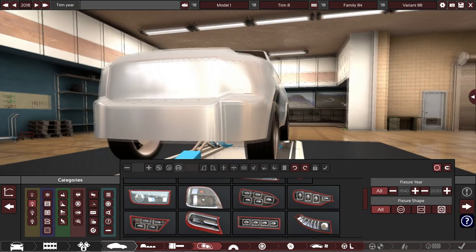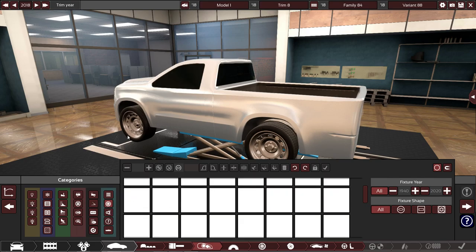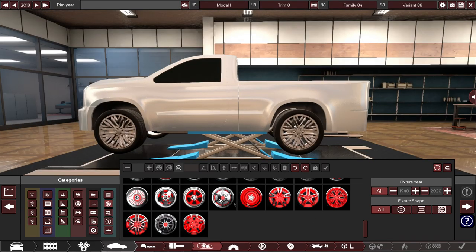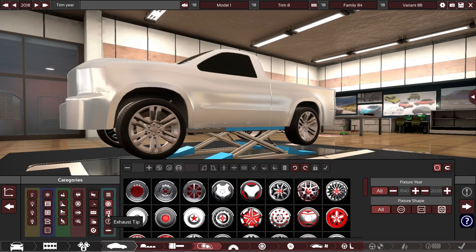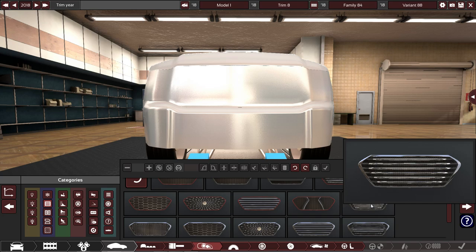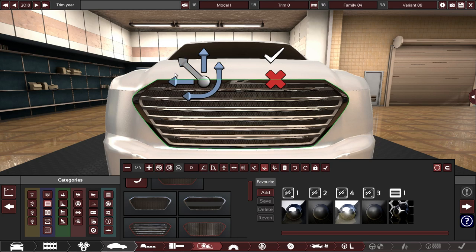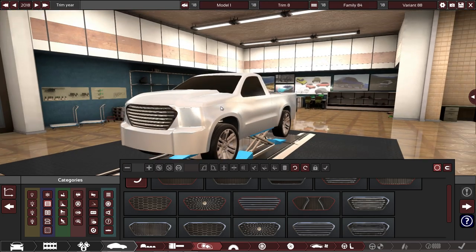Let's go back to fixtures. We need some chrome on this — we will attempt to do the Denali trim, which means a lot of chrome. I think I've found the rims we're going to be using. I have to admit I don't like them, but they match just too well — these ones here, which I think might be from one of the older generations. It might be time for some artistic interpretation because this grill is not going to turn out exactly like the actual one, but I think it's going to work for us.